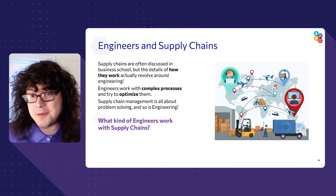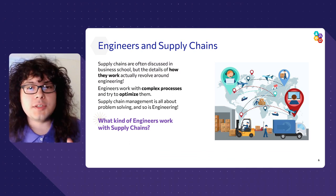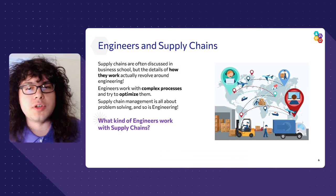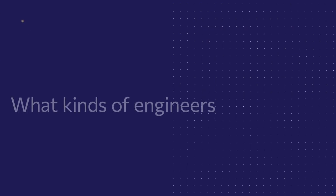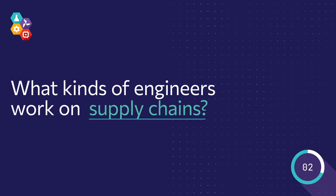That sounds just like supply chains, right? Just like with classic engineering problems, there's no one right answer to a problem. Supply chain engineers are trying to figure out the best solution out of many possible solutions. Some of the potential answers to who works on supply chains include industrial engineers, operations researchers, or data analysts — but there are many possible answers because all kinds of engineers work in the field of distribution. Engineers' skill sets make them particularly well suited to working in the supply chain field.